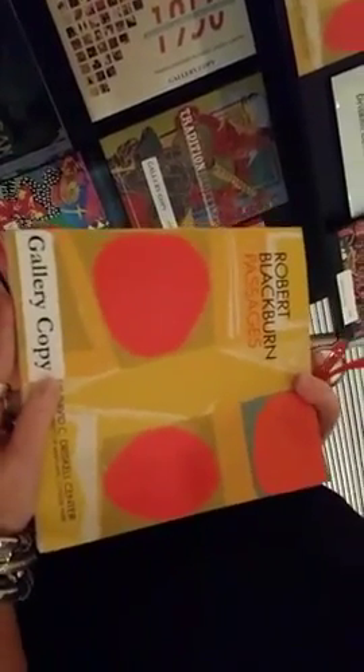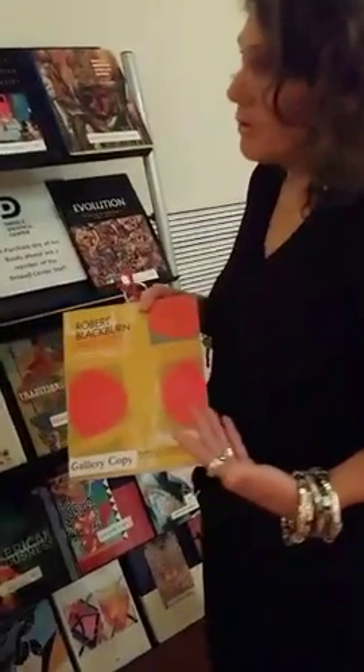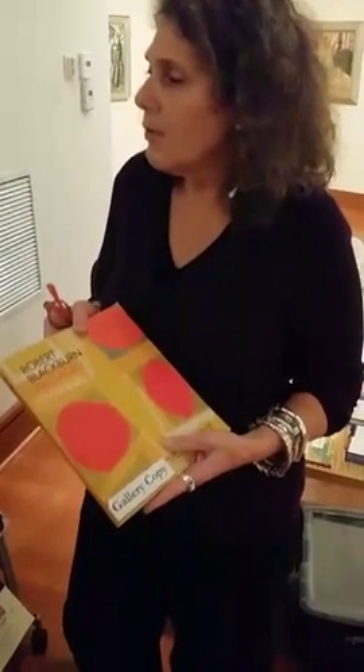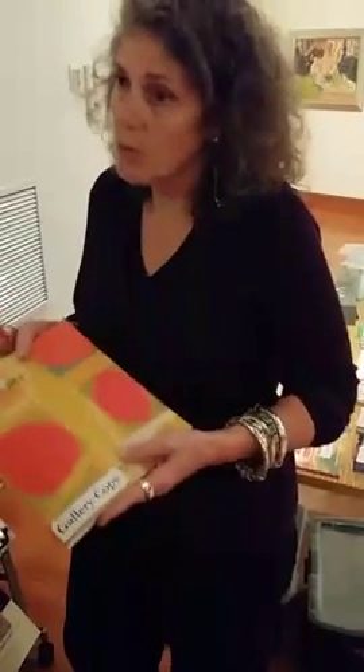This is another example of what we do — an exhibition we did last year about Robert Blackburn, who was a major artist. He worked with the most important American artists during the 60s and 70s, but he never got his own name, background, and work well documented. So we did a show, the largest we ever had, of 104 pieces, and this is the largest catalogue we ever did. It's now available at the Library of Congress, at other museums and libraries, and we tried to send at least one copy to libraries at historically black universities and colleges.